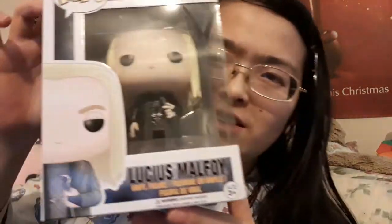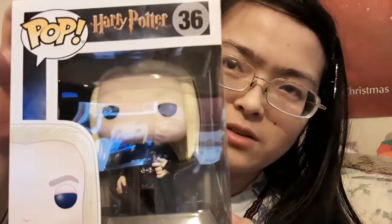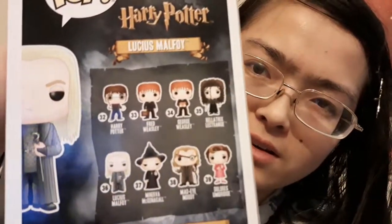I couldn't resist — here's the Lucius Malfoy Funko Pop figure. So these are like the others you can get in the set. It was only 10 pounds.